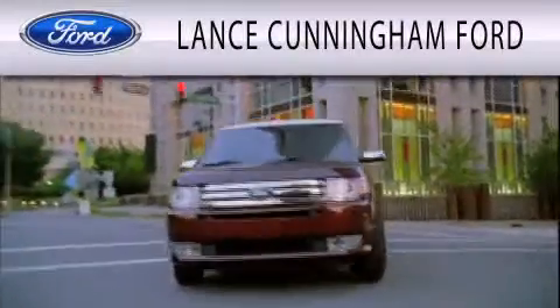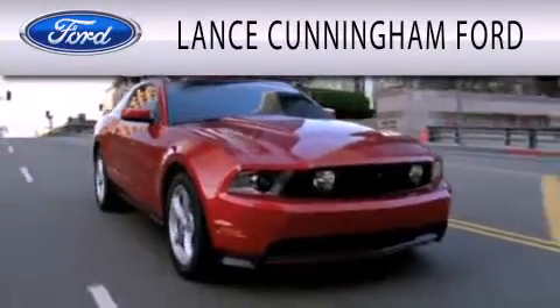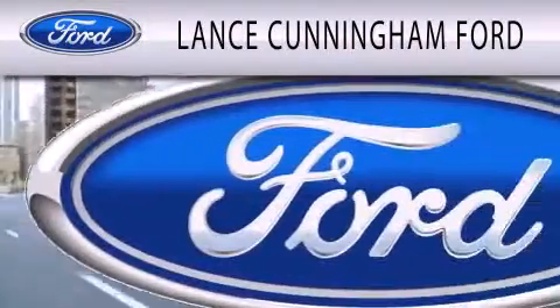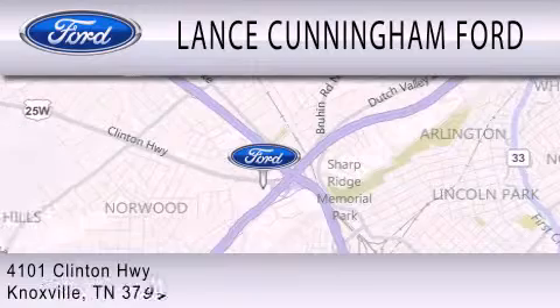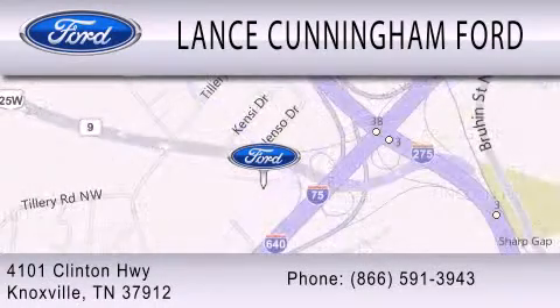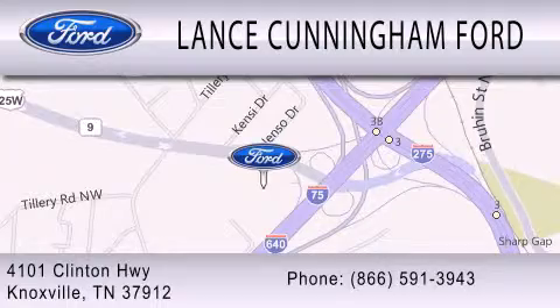Lance Cunningham Ford is dedicated to doing everything possible to ensure that the experience you have selecting your next vehicle is as pleasant as possible. We are located at 4101 Clinton Highway in Knoxville. See you next time!